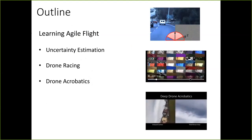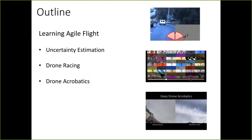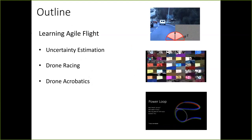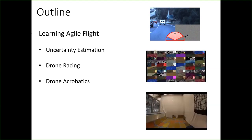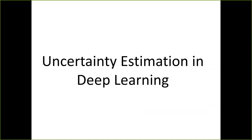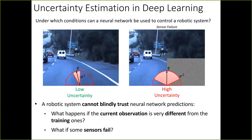I'm going to go into some of the demonstrators of our research in learning agile flight. I'll first start with uncertainty estimation, then go into drone racing, and eventually our latest work on drone acrobatics. Uncertainty estimation in robotics is quite fundamental, and this problem tends to be overlooked by related work. The main question is: under what condition can a robot trust the predictions of a neural network?